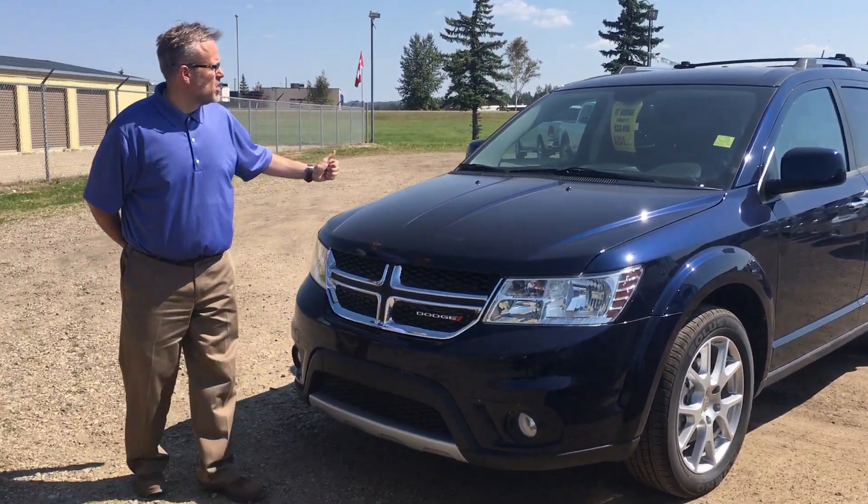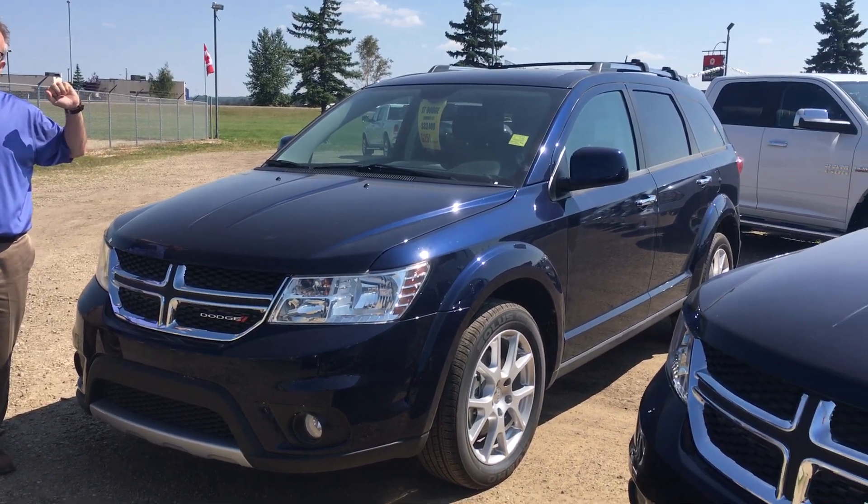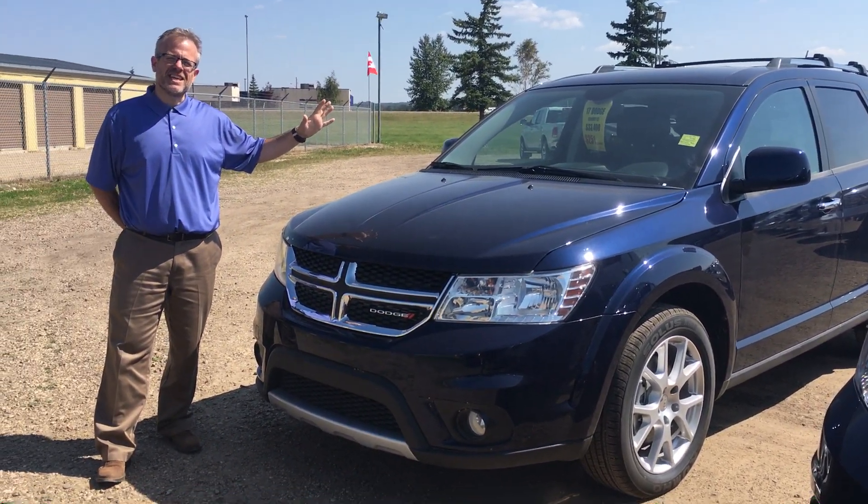Another Jazz Blue Journey GT, all-wheel drive. It's got a video in the back seat and headsets for the kids.